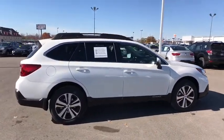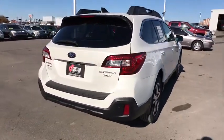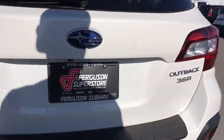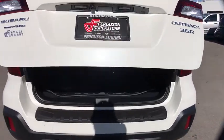Here are some of this vehicle's great options: stability control, traction control, anti-lock braking system, backup camera, keyless entry, power passenger seat, power liftgate, steering wheel audio control, all-wheel drive.